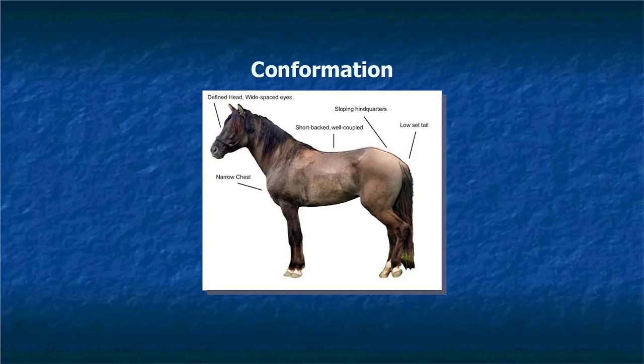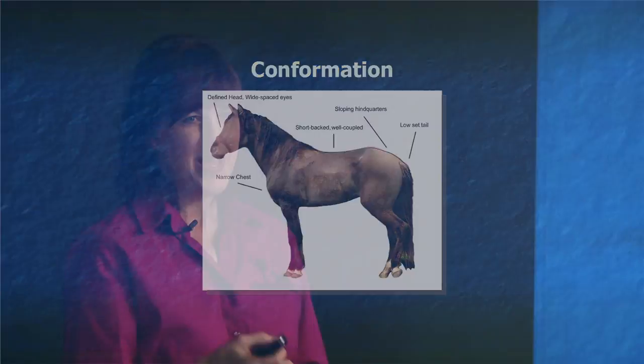In terms of conformation, they are a small horse — in between pony and regular horse size, around 14 to 15 hands. Their head is well defined. They have a wide space between their eyes. Their chests are narrow, their back is short and well coupled, and they have a sloping hindquarter with a low-set tail. They're very proportional. You may see in some news reports things I don't like — like they are sway-backed, short-legged, big-headed. I'm fighting all of those.